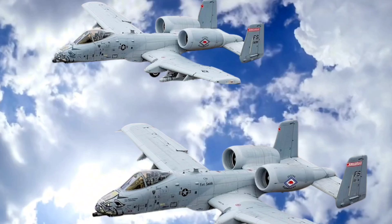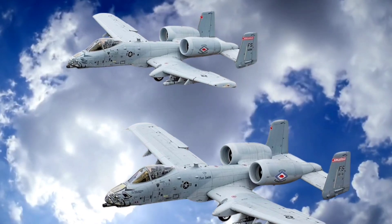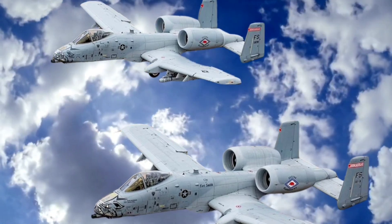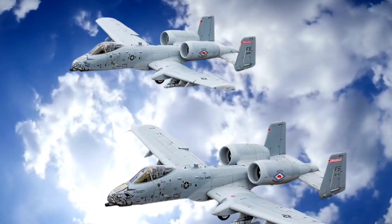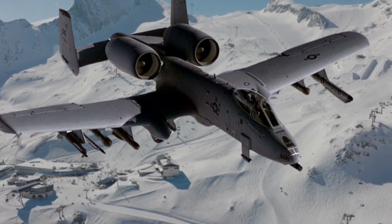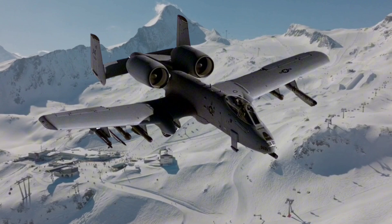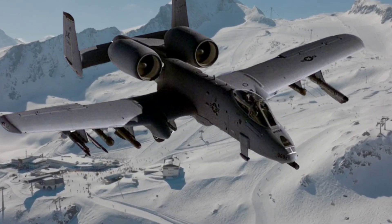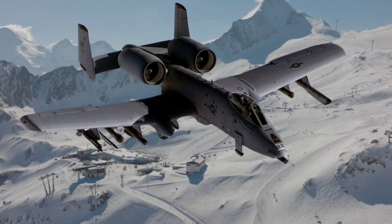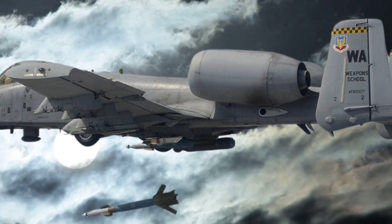Over time, the A-10 has received multiple upgrades to extend its service life, such as the Precision Engagement Upgrade, which added advanced targeting and night vision capabilities, allowing the A-10 to operate effectively in various combat scenarios. Modernization efforts have focused on enhancing avionics, cockpit controls, and weapon systems to ensure that the A-10 remains effective despite its age. With its scheduled retirement repeatedly delayed, the aircraft's low operational costs, effectiveness, and suitability for close air support make it a valuable asset that may continue in service until the 2030s, despite plans to replace it with more modern multi-role jets like the F-35.